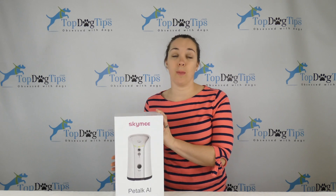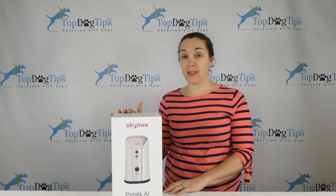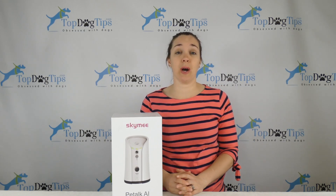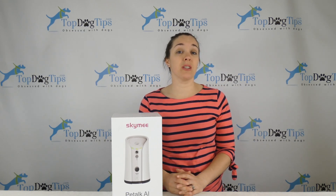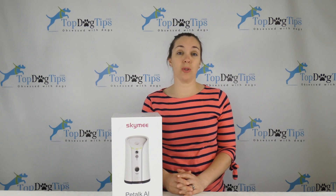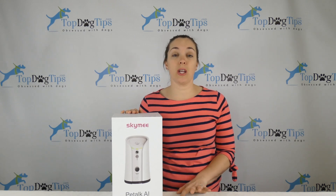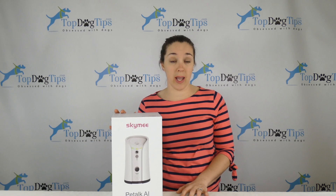This SkyMee camera is a more than $140 value for one lucky audience member. All you have to do to enter the giveaway is jump on our Facebook page, like our Top Dog Tips Facebook page, and then at the very top of the page you will see a post about this giveaway. Like it, comment on it, or share it — that's all you have to do and you will be entered to win.